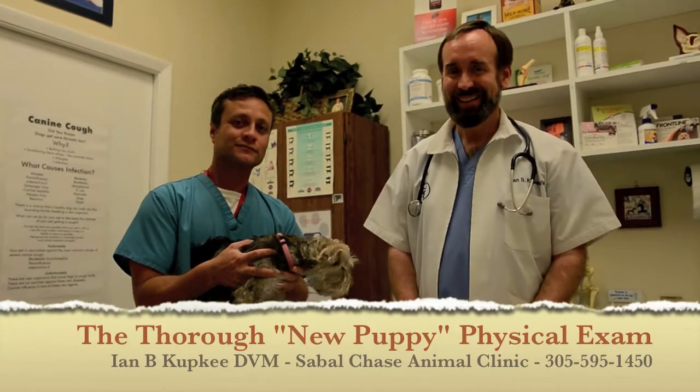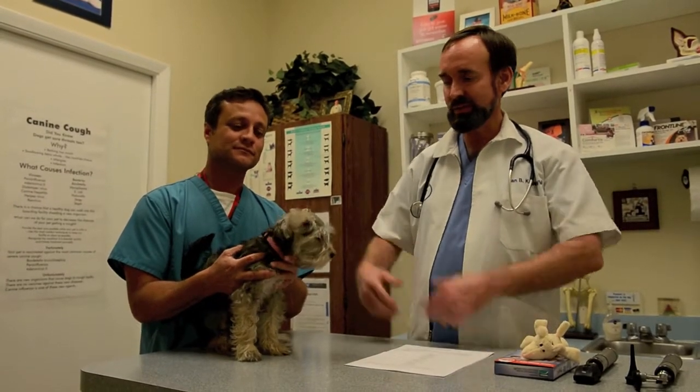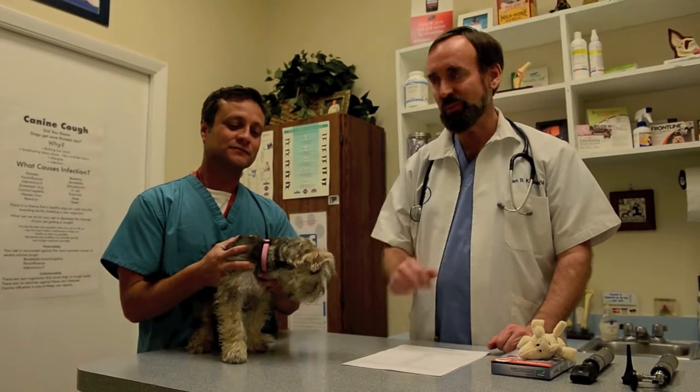Congratulations on your new puppy! I'm Dr. Kupke, this is Louis, one of our nurses, and this is Louis' new puppy. Louis has brought his puppy to me for a very important first physical exam of your new puppy.